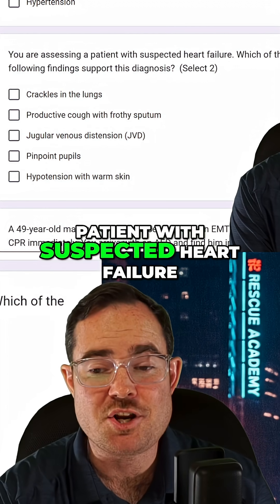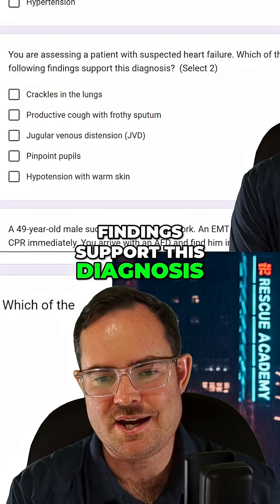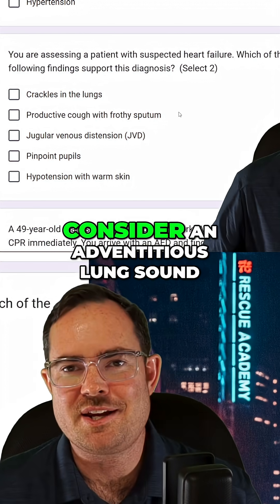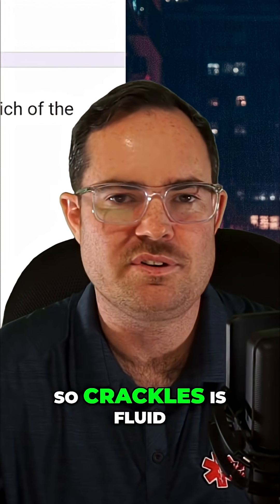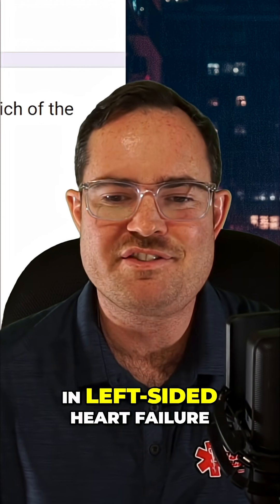You are assessing a patient with suspected heart failure. Which of the following findings support this diagnosis? Right off the rip, crackles in the lungs. Crackles is what they consider an adventitious lung sound — adventitious lung sound just means abnormal. Crackles is fluid in the alveoli, and that is something that we do see in left-sided heart failure.